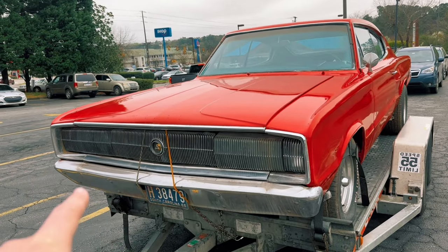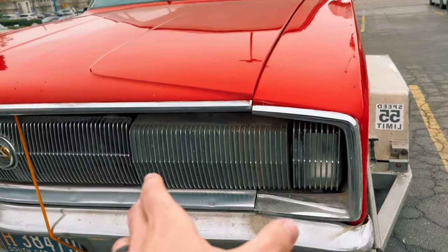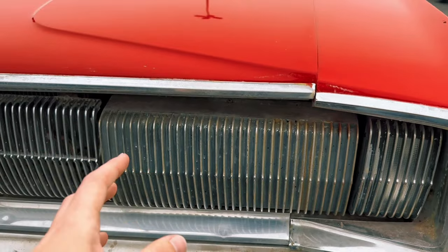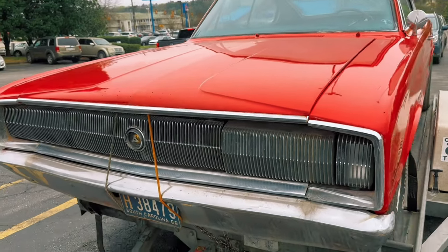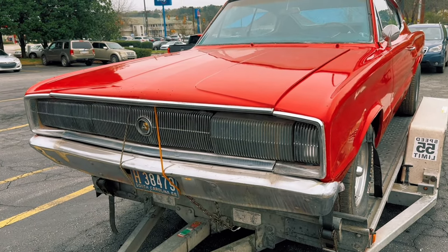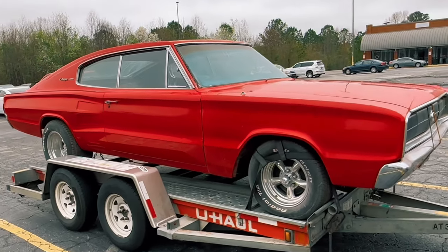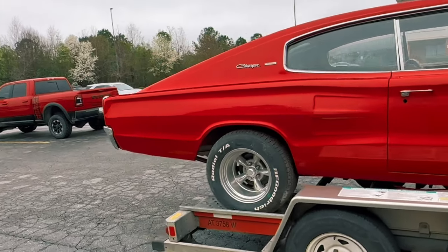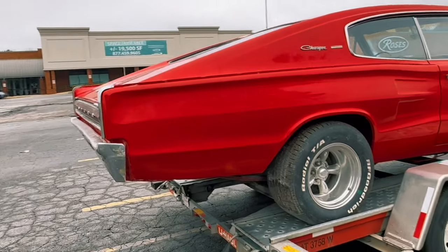If this is your first time seeing one of these, you'll notice there are no headlights showing right now. These have a pretty cool style of hidden headlights — this assembly right here actually flips 180 degrees, and the headlights are on the back side, flipping out forward. Later models moved to a cover that lifts up and out of the way, but this was the first rendition of that style. Right now she's running what I believe are 15-inch Torque Thrusts — we'll probably swap those for Magnum 500s, we'll see.